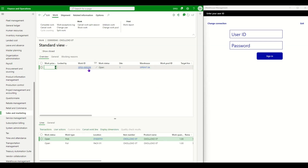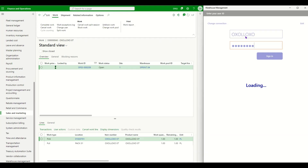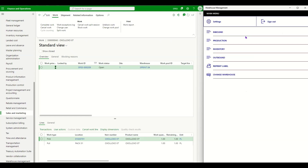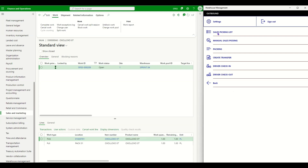We can see work number 209, which requires picking one pallet from a specific location and bringing it to the pack station. As a warehouse worker, let's complete the picking using the warehouse app on my mobile device. I'll log in as a warehouse worker, then go to Outbound and use the Sales Picking List to complete the picking operations.